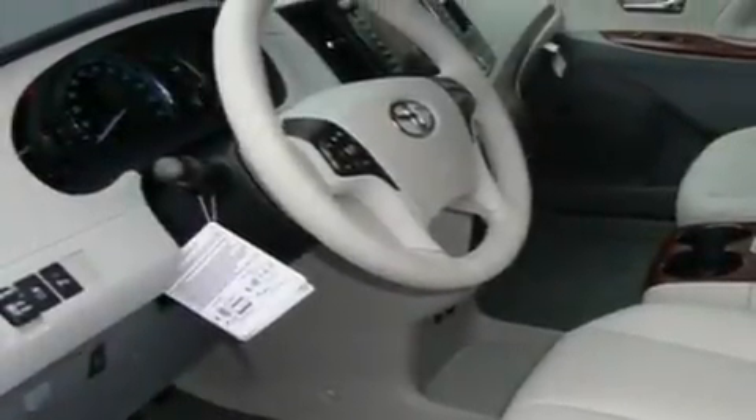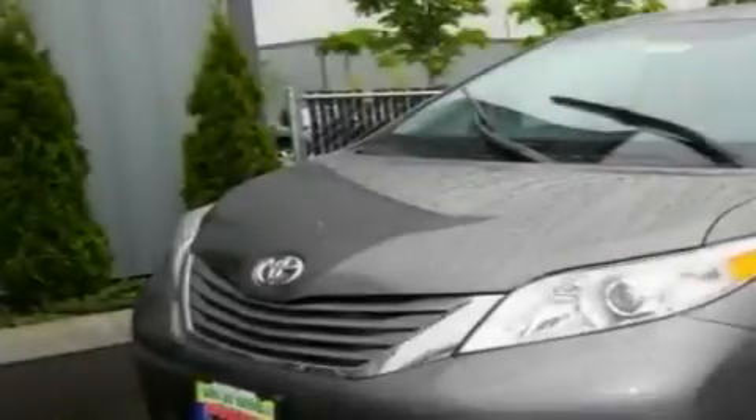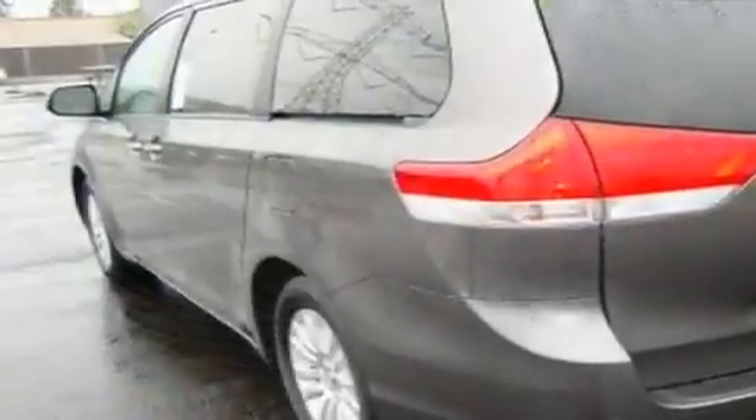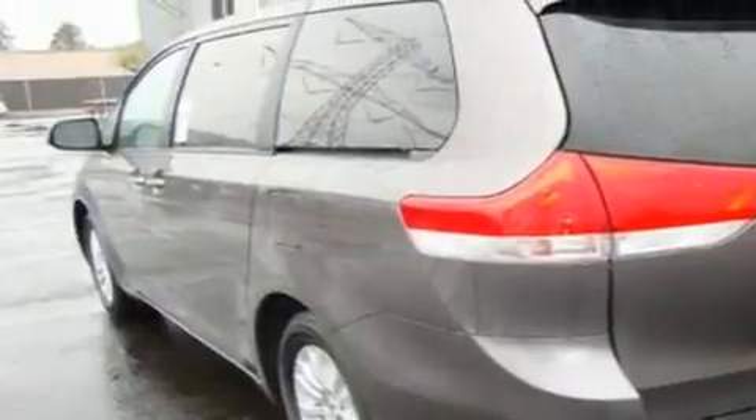Its top features include a sunroof, heated seats, cruise control, a DVD player, a leather-wrapped steering wheel, alloy wheels, fog lamps, a traction control system, air conditioning with automatic climate control, and a navigation system.